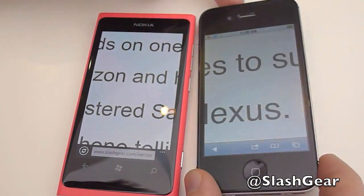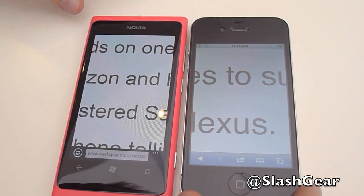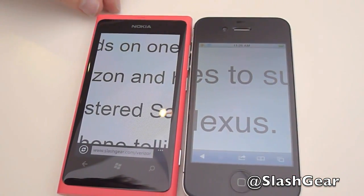There is a matte finish screen protector on the iPhone there, so it's going to change the iPhone's screen slightly from what you'd get as stock.